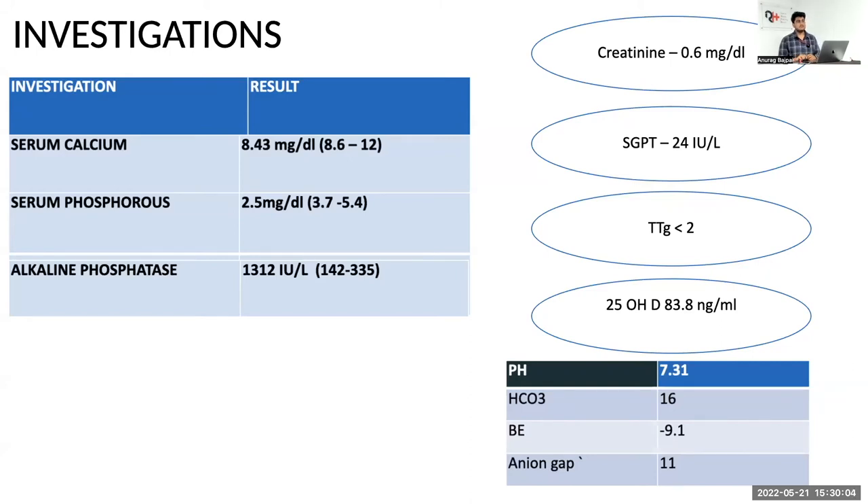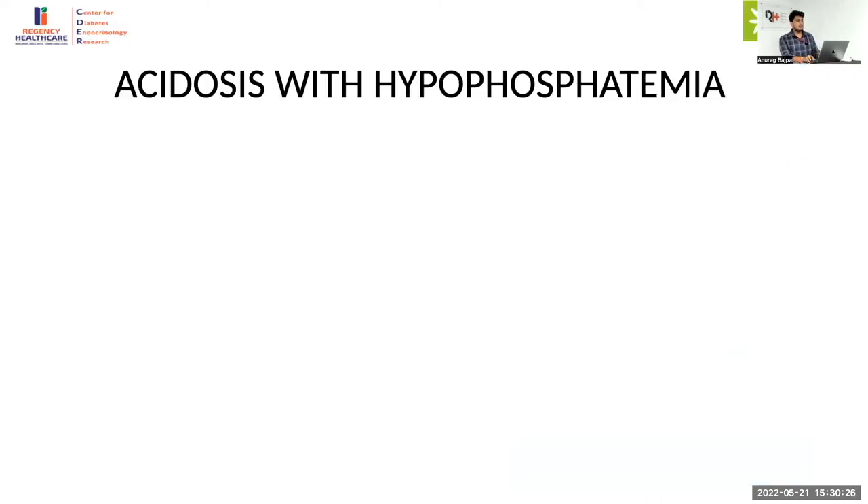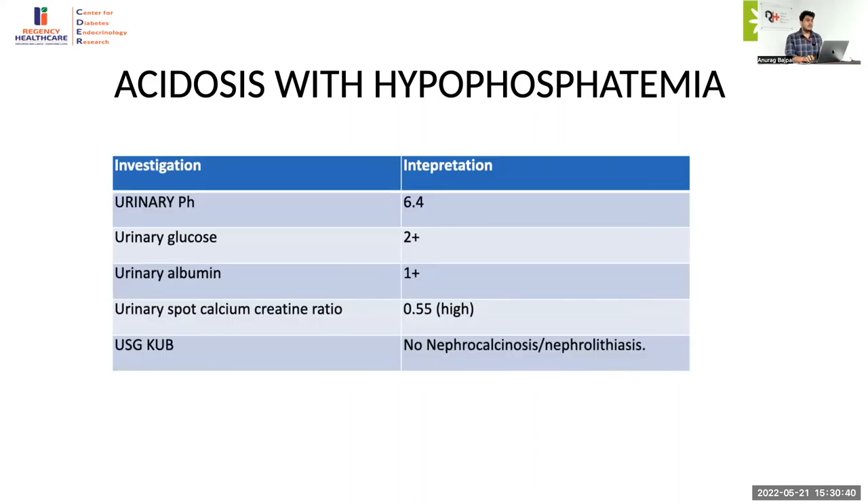PTH was done and was normal, which also rules out the possibility of distal RTA with secondary hyperparathyroidism causing this picture. Potassium was found to be on the low-normal side. The urine pH was found to be 6.4 to 6.5, which is above 5.5, giving a somewhat confusing picture. The rest of the urinalysis suggested proximal tubular dysfunction in the form of glycosuria 2+, albuminuria 1+, and hypercalciuria shown by high urinary spot calcium-to-creatinine ratio. Sonography was done to rule out nephrocalcinosis and it was absent.